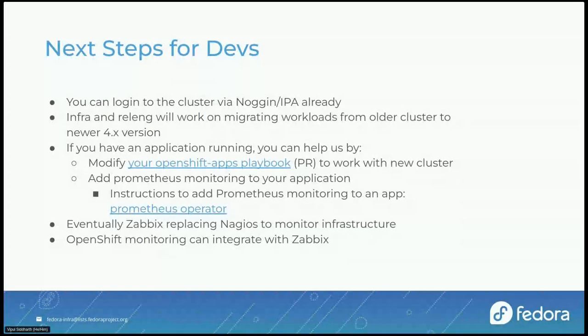Which OCP4 minor version are we using? I think the latest version — we update quite frequently. We still have to come up with an update cadence. Right now we're updating as soon as a release comes out, so we're on 4.8.something. We update every small stable version.